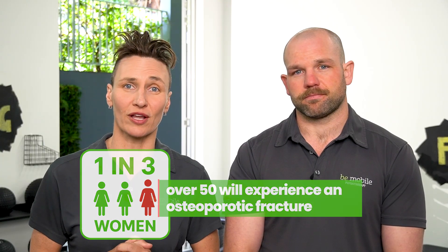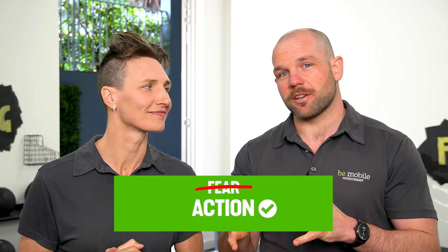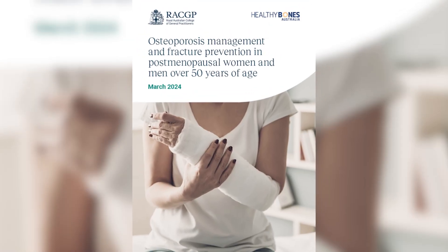G'day, it's Jack and Alicia from B-Mobile Physiotherapy, your experts in strength and fitness for over 55s. We've listened to thousands of our B-Mobile online members and we know that the fear of sustaining a fracture is very real and it's a legitimate fear. The statistics show that one in three women over 50 will experience an osteoporotic fracture. Our goal is to shift the focus from fear to action, and this three-pillar exercise strategy isn't just our opinion — it's taken from the most recent osteoporosis guidelines from the Royal Australian College of General Practitioners.